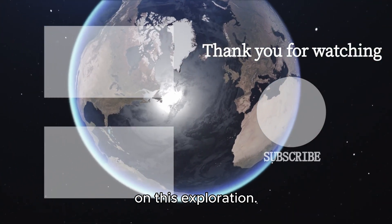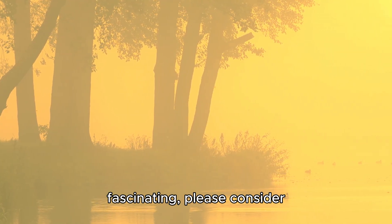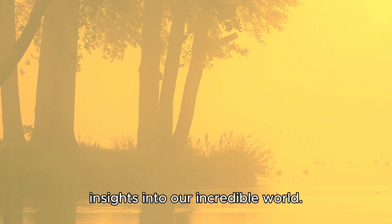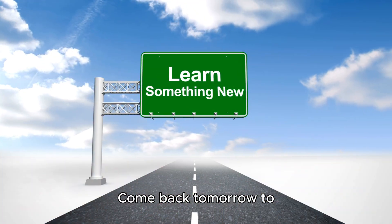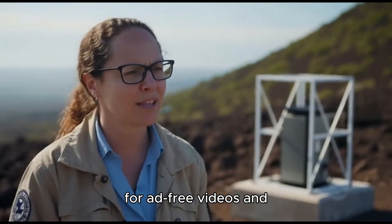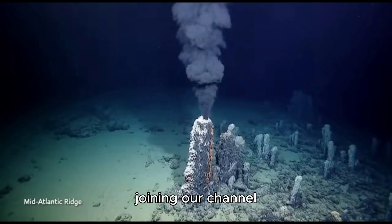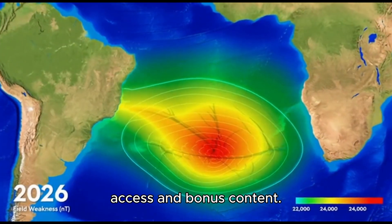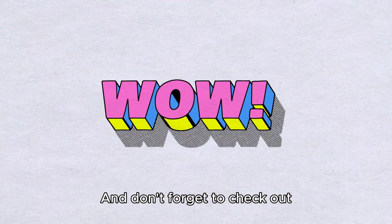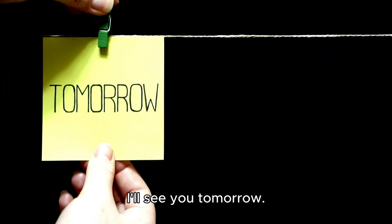Thank you for joining me on this exploration. If you found this fascinating, please consider subscribing for more insights into our incredible world. Come back tomorrow to learn something new. You can also support this channel through Patreon for ad-free videos and direct interaction, or by joining our channel membership for early access and bonus content. And don't forget to check out the wonderful person t-shirt in the description below. Stay wonderful, and I'll see you tomorrow. Bye-bye.